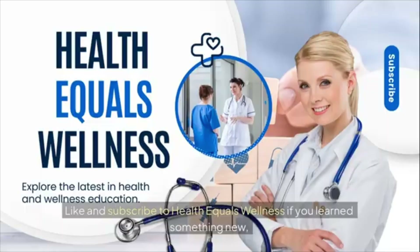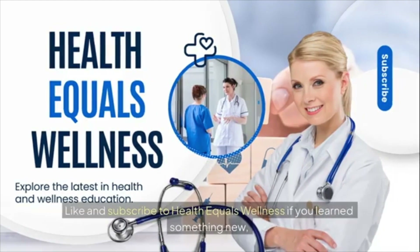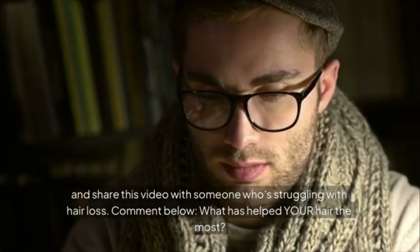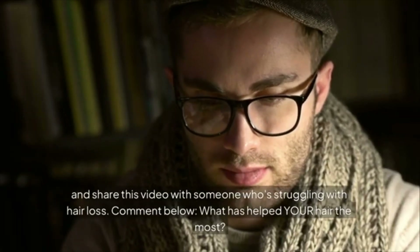Like and subscribe to Health Equals Wellness if you learned something new, and share this video with someone who's struggling with hair loss. Comment below: what has helped your hair the most?